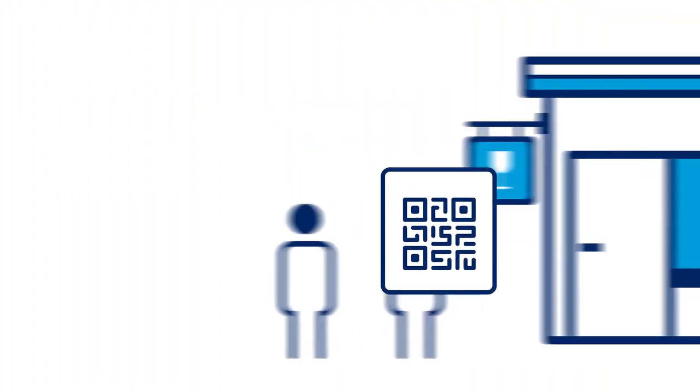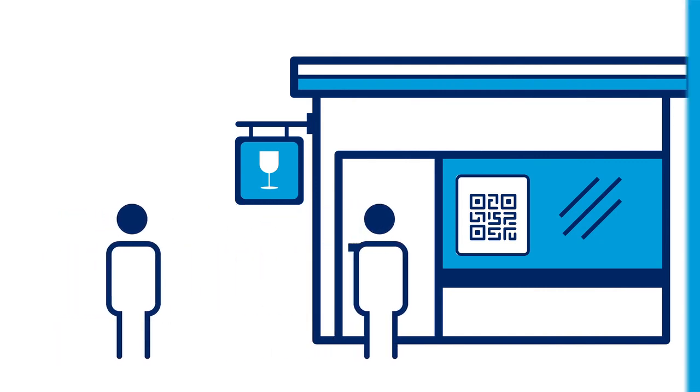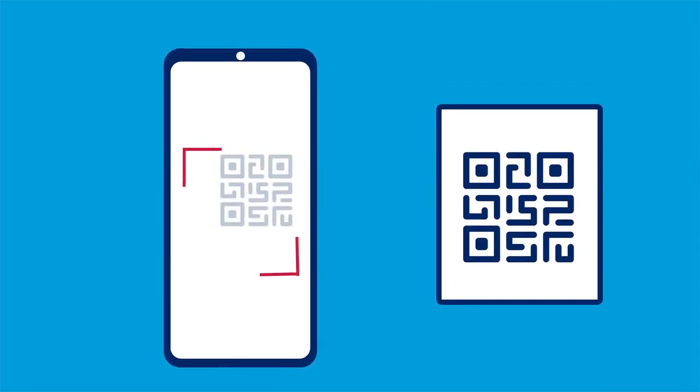Display your unique QR code where it's easy for customers to see. When they arrive at your venue, customers can check in with the Service NSW app on their mobile phone by selecting COVIDSafe check-in and following the prompts. You can verify they've checked into your business.